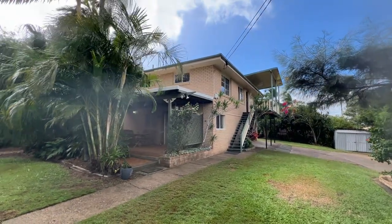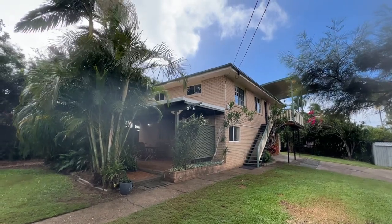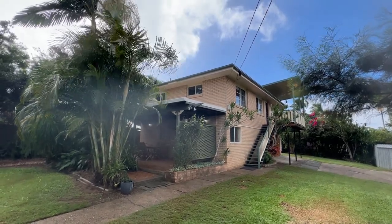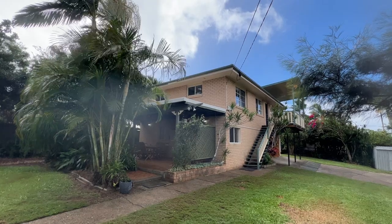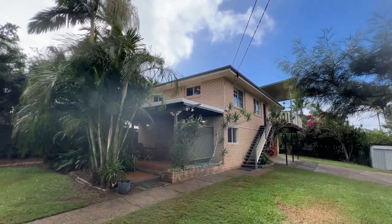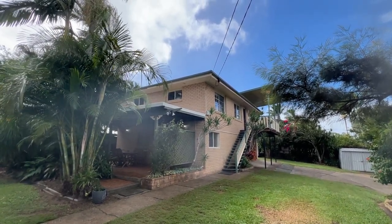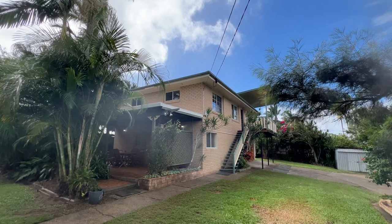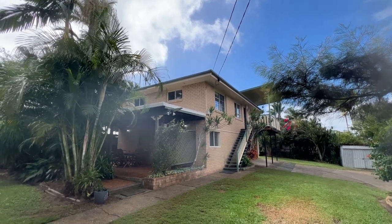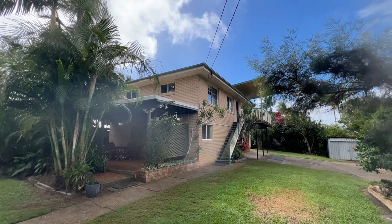Very good day ladies and gentlemen, this is Johnson Teo from Ray White Springwood and Shailer Park. Very proud to bring to you number 29 Veronica Avenue in Daisy Hill. It's a high set brick home with three beds and one bath upstairs, and downstairs just below 2.4m ceiling height you've got another two rooms and a toilet as well. It's quite a sizable place on a good street, on the high side of the street.